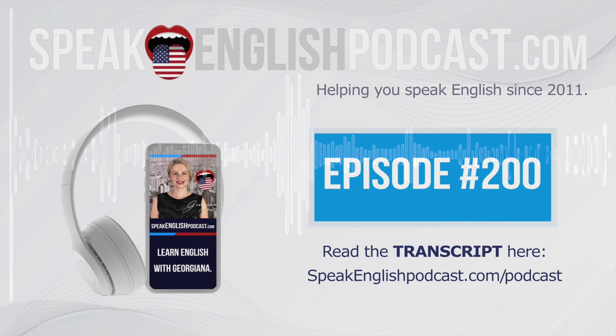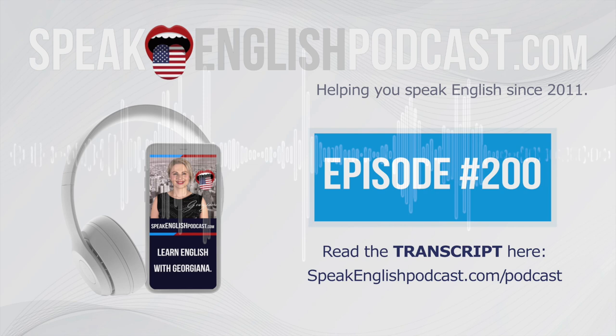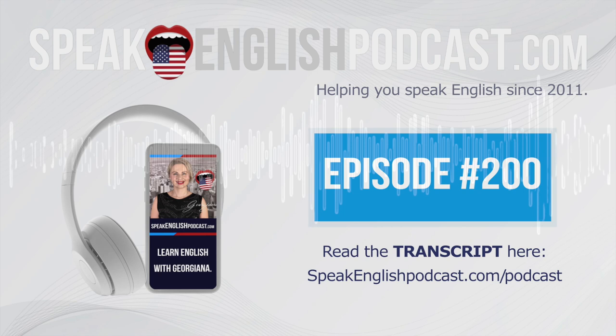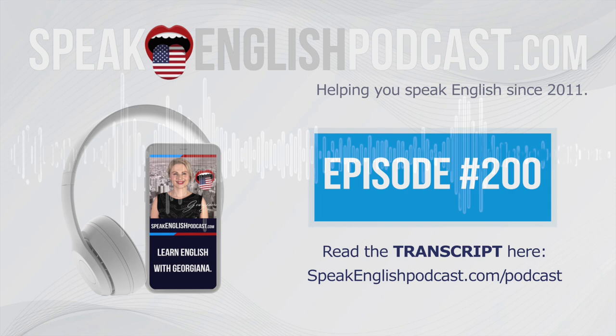Number 2: Comfortable or Comfortable, and Vegetable or Vegetable. These two words are the most difficult for my students to pronounce. Most Spanish speakers pronounce them as Comfortable or Vegetable, and I guess it's because both words end in 'table.' So let's practice the two words a little bit. Listen and repeat.